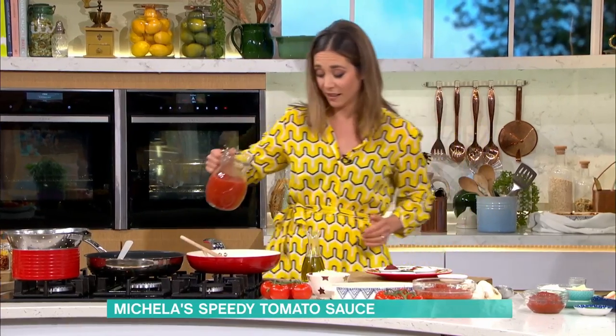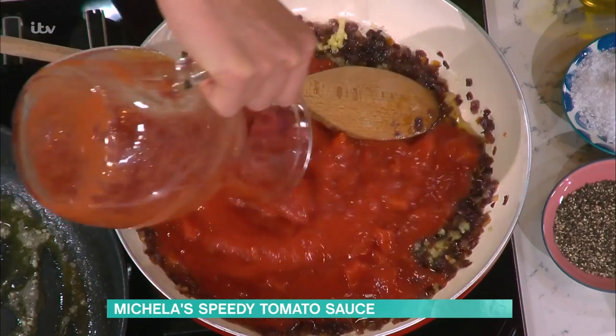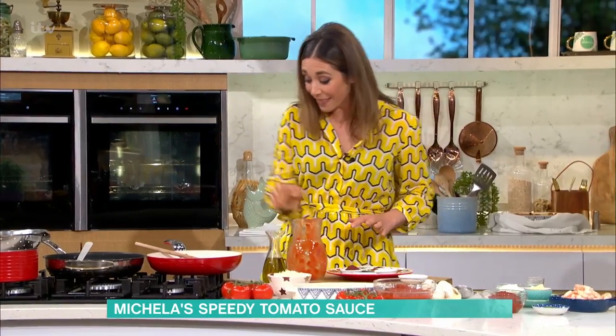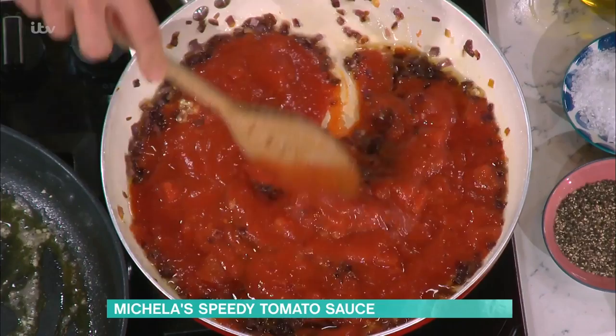Now then, I've got chopped tomatoes here. If your kids are funny with bits — I know one of mine is particularly funny — you could blend that at this stage to make it super smooth. But this is the classic base tomato sauce. Really cheap.